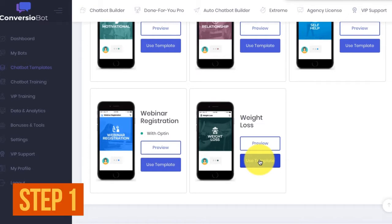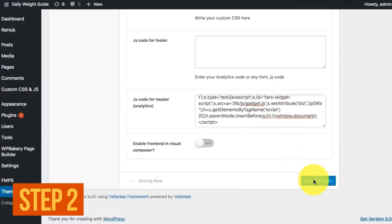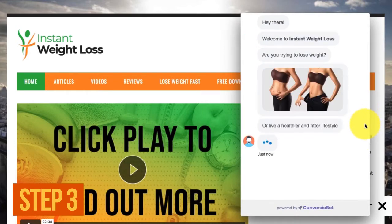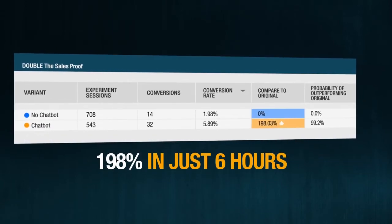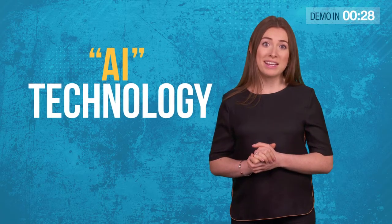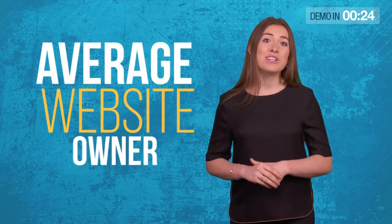Just swipe one of our done-for-you AI chat templates — step one. Then click to generate a line of chatbot code — step two. And finally, copy and paste the code onto your website — step three. Sit back and watch as ConvergioBot runs hands-free 24/7. Prepare to be shocked at how it can automatically explode your conversions and automatically build you a massive email list. It's the AI technology of billion-dollar companies, but for the first time in the hands of the average website owner.